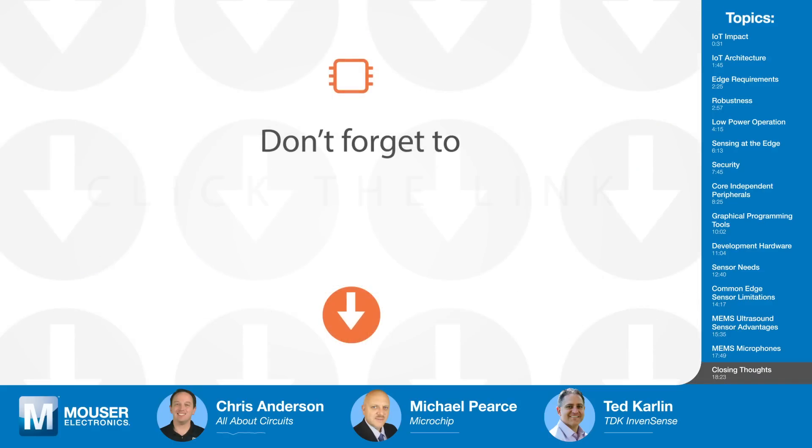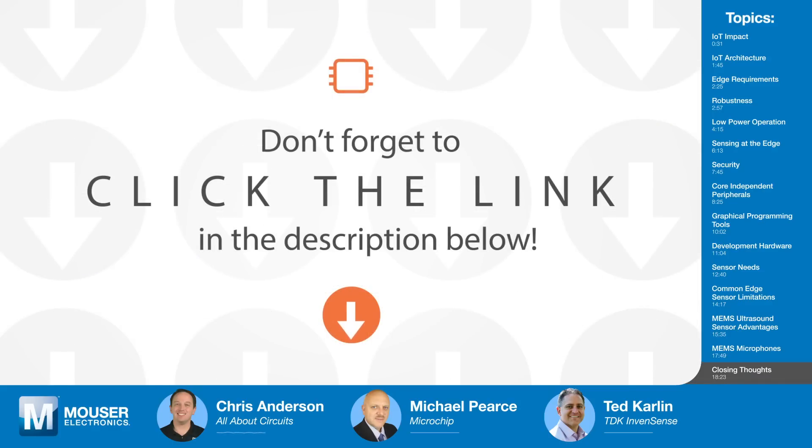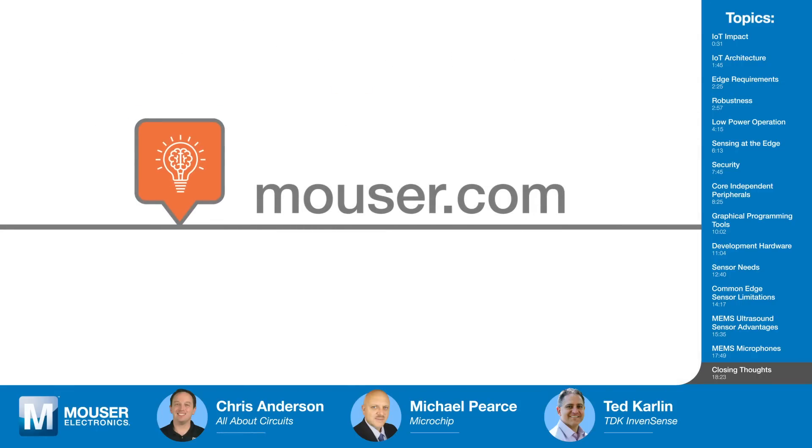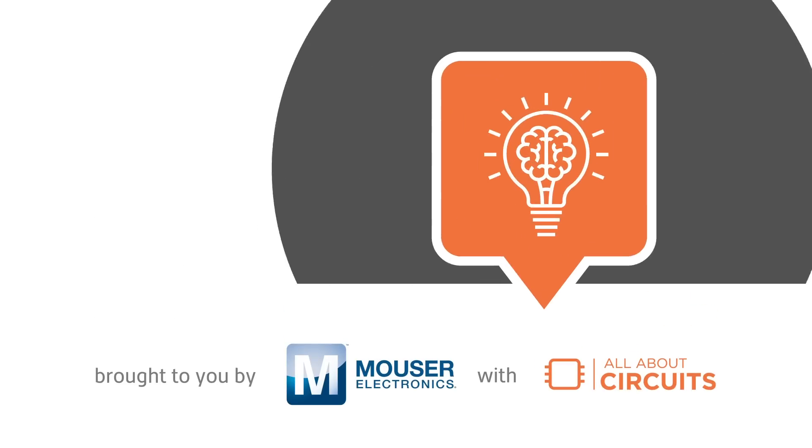Thank you both for sharing your time and knowledge about the IoT and data collection at the edge. If you'd like to learn more about Microchip's MCUs and IoT boards, or about TDK InvenSense's sensors, click the links in the description or visit mouser.com. Also check out the other episodes in the three-part series on smart homes and buildings, and be sure to check back soon for the next episode of Tech Chats.